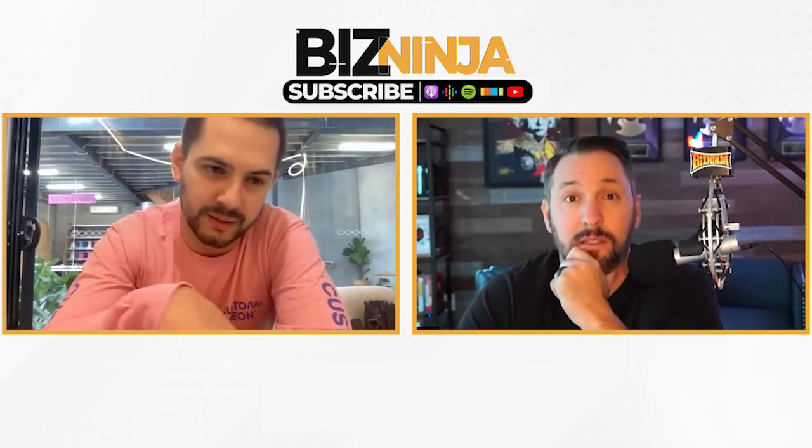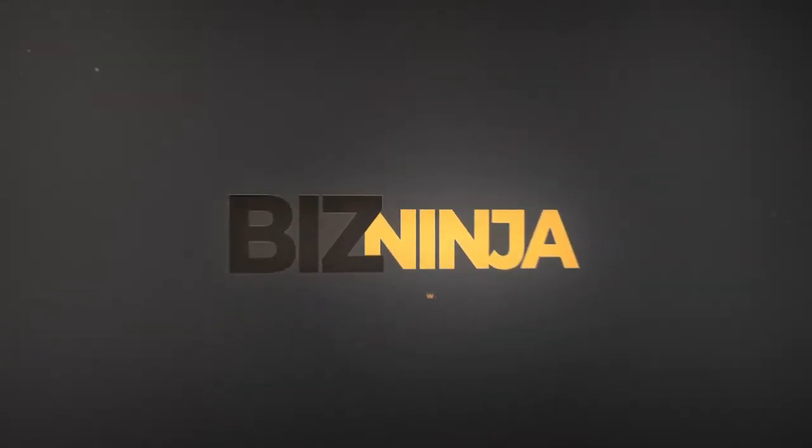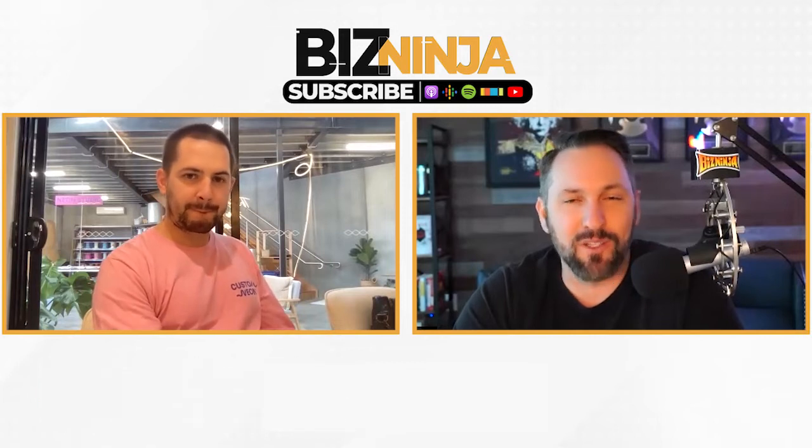We outranked in the US the likes of Amazon and Etsy for the top 100 key terms around neon signs. This is Biz Ninja Entrepreneur Radio with your host Tyler Jorgensen. Welcome out to Biz Ninja Entrepreneur Radio. I have a guest today coming from all the way around the world in Australia. We have Jake Munday, founder and creator of Custom Neon, who has quite the entrepreneurial journey. Welcome to the show, Jake.